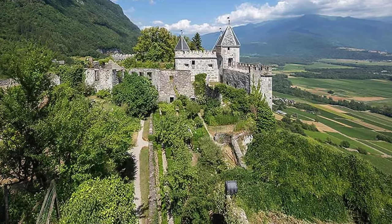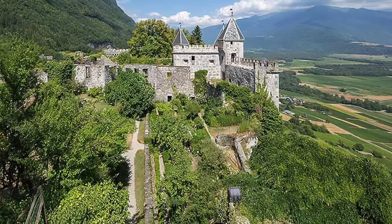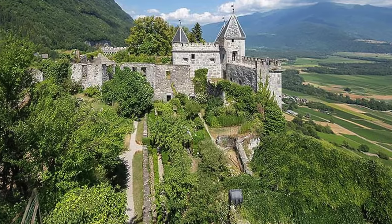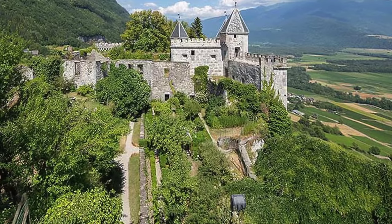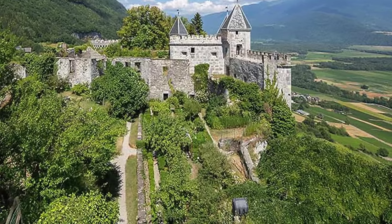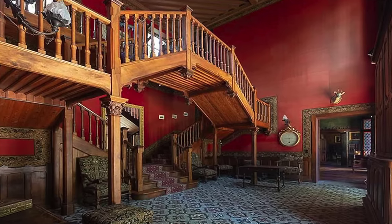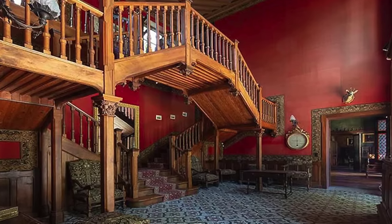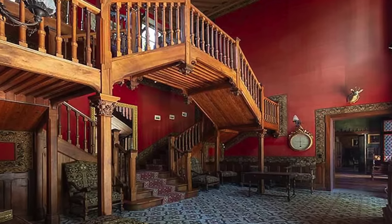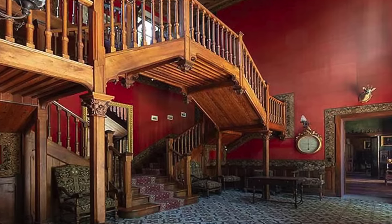Up next, we go to this French medieval castle. This medieval fortified castle dates back to the 11th century and is sure to have an amazing history. Currently listed at $2.5 million, it's perched high above the valley between Chambéry and Albertville in the Savoie region of France. Inside, the castle has over 6,500 square feet of interior space spread over three floors. Restored in the 19th century, the perfectly preserved home features original stone walls and many features you wouldn't find in a regular abode, including a dungeon, stables, and a chapel.